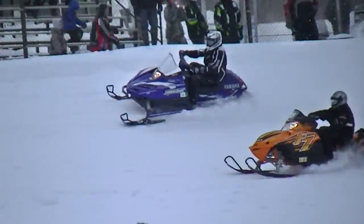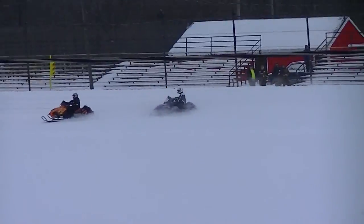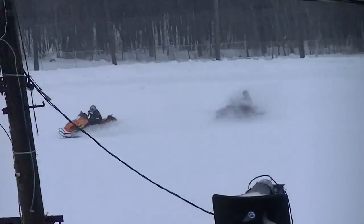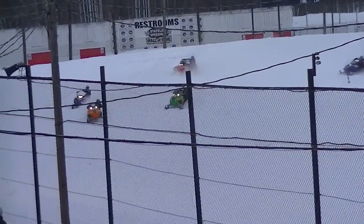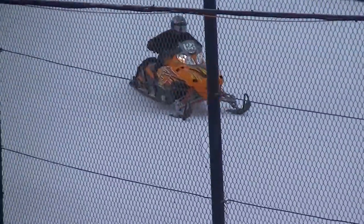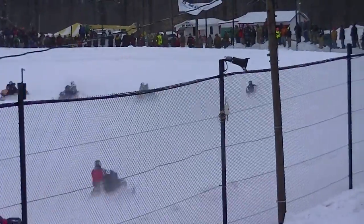We got one of those Yamaha SRX's about to be passed by the Orange Cat, ripping it down the inside going into turn number three, taking over the top spot as they run through turns three and four. You got a Cat sled trying to creep up the inside for the number two spot as they work their way down the front straightaway. That might be Tyler Shirley's number 23 up in the front of the field as they run through turns one and two.